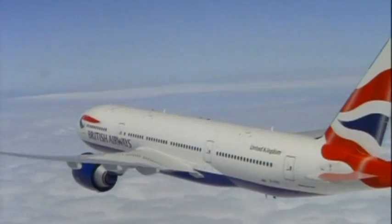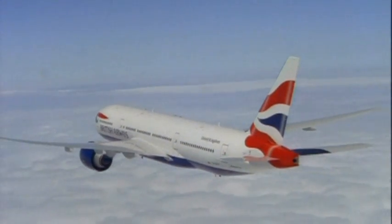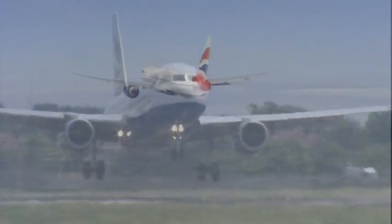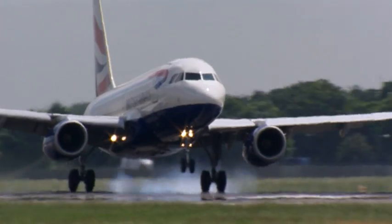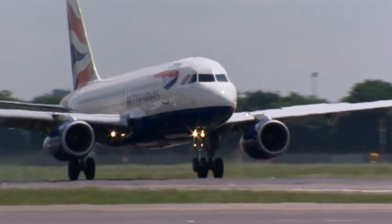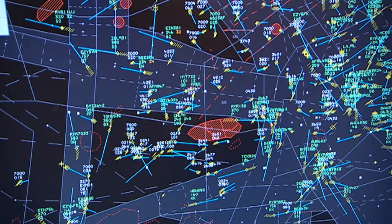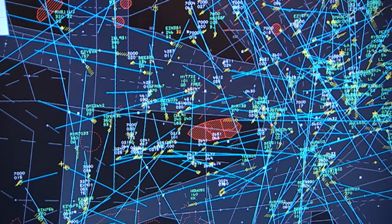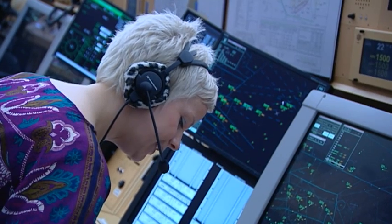In July 2010, Nats, British Airways and BAA tested the perfect flight theory on a shuttle flight between London and Edinburgh. It saved a third of a tonne of fuel — more than 10%. The congested airspace of South East England limits the industry's ability to achieve perfect flight as the norm, but we have proved what it can deliver.